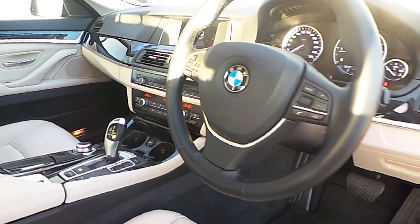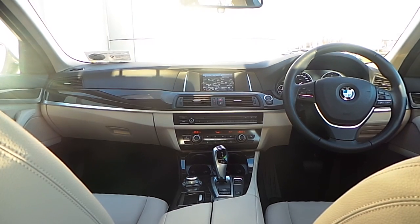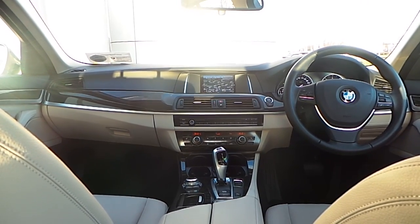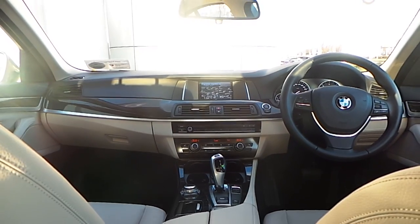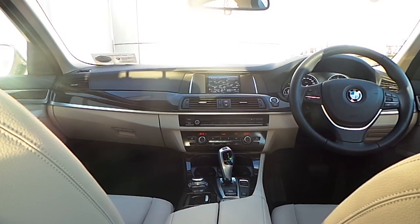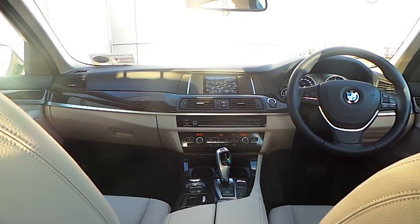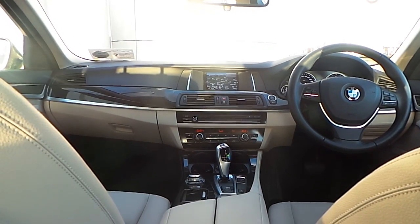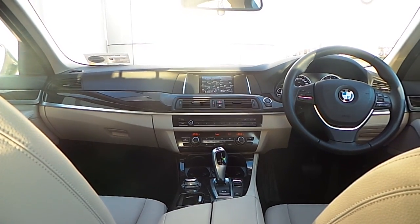The multi-function sports steering wheel. This 5 Series features BMW's business advanced navigation system, automatic air conditioning, front heated electric seats, driver performance control button, Bluetooth connectivity for your mobile phone, auxiliary input connection and USB audio interface, and an 8 speed automatic gearbox.